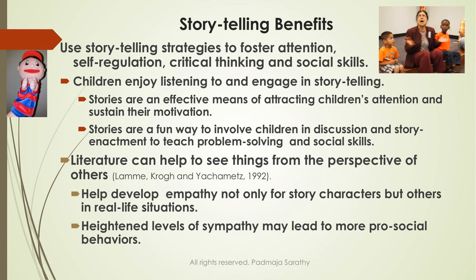Research has proved that storytelling helps children develop empathy. For those in the early childhood arena, think of the story Alexander and the Wind-Up Mouse by Leo Lionni — the interaction between the real mouse and the toy mouse, the empathy the real mouse feels, builds a certain image in the child's mind. Research also tells us that heightened levels of sympathy may lead to more pro-social behaviors.